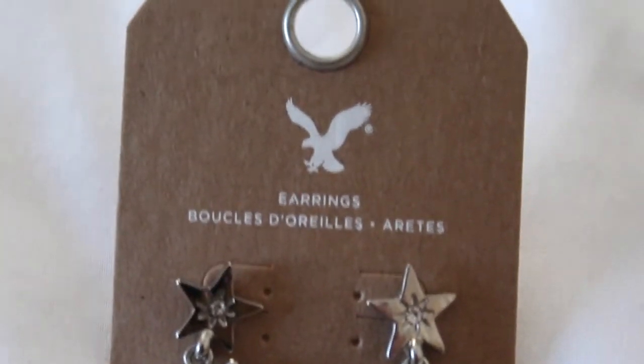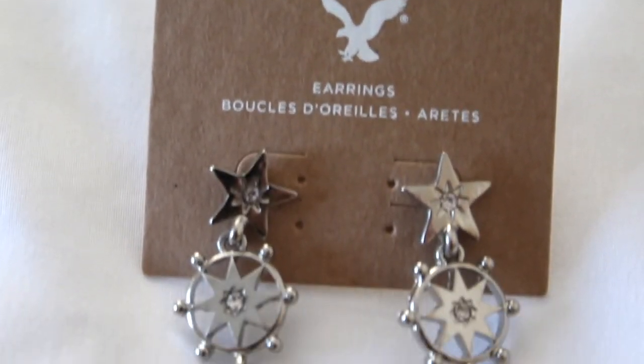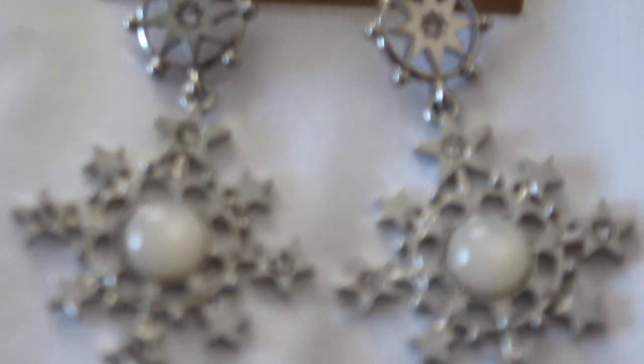I also got these crazy cool statement earrings — also originally $12.95. They have a bunch of star variations, kind of like snowflakes, with a little white detail in the center. They're huge and really statementy and I'm just so into that right now. So cute.